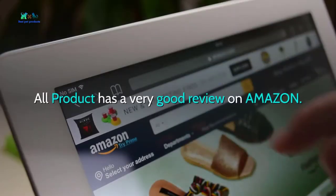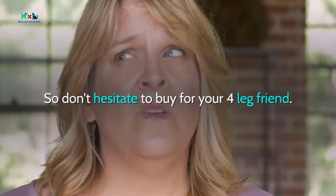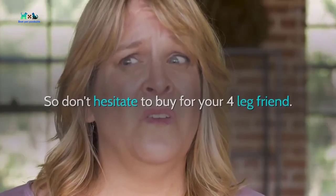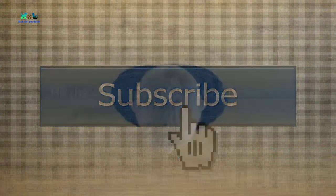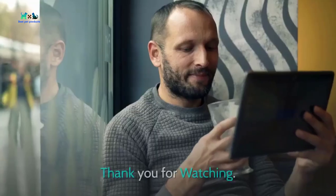All products have very good reviews on Amazon, so don't hesitate to buy for your four-legged friend. If you find this video helpful, please subscribe and hit the thumbs up to help us grow our channel. Thank you for watching.